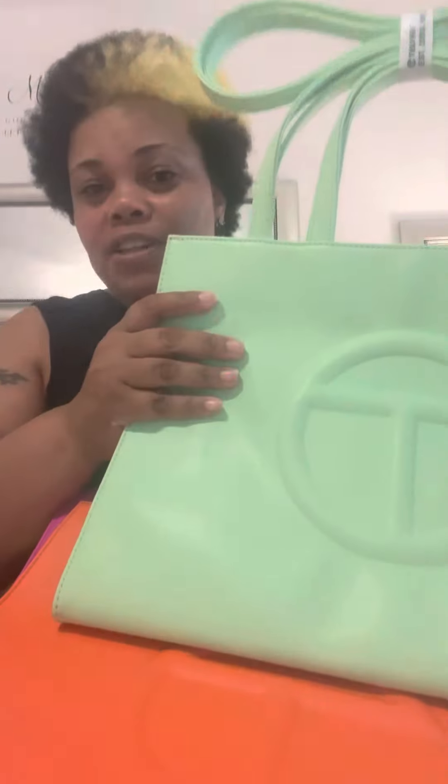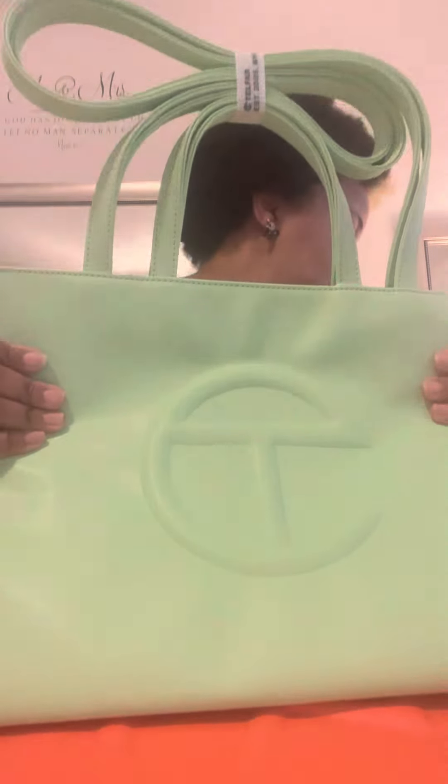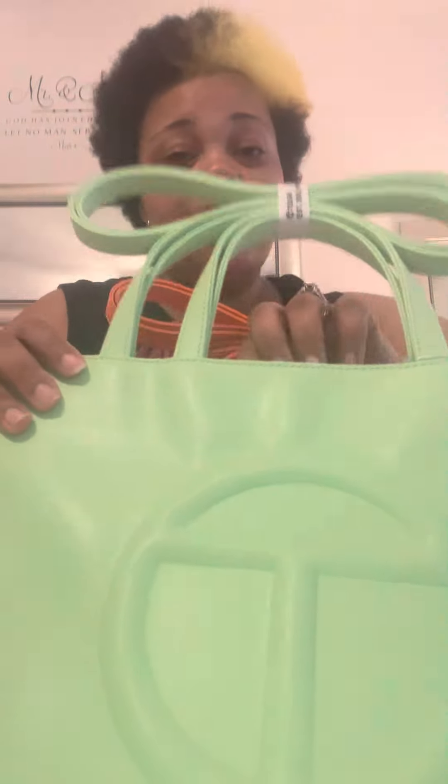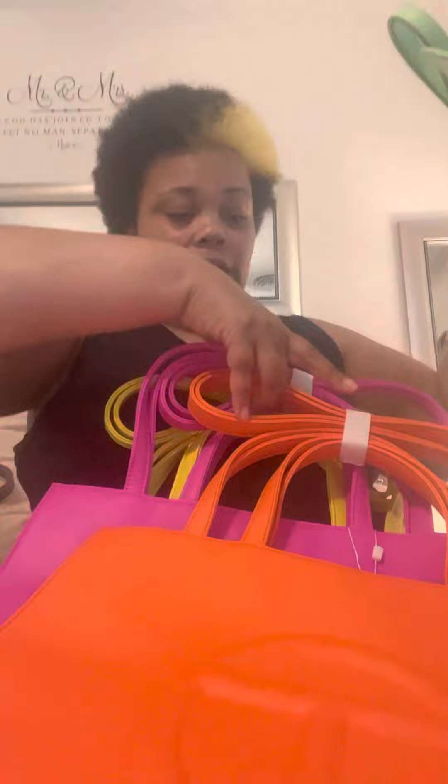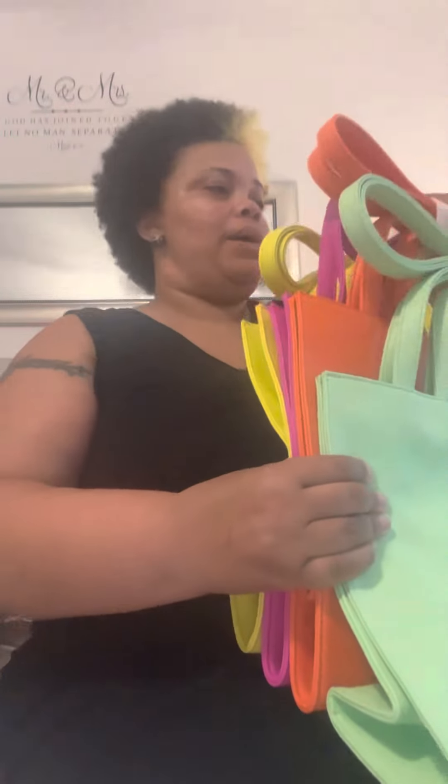Next we have Double Mint — I call her Minty. For some reason my camera is not giving her true color. I don't have anything to compare her with, but she truly is a true mint green, very very pretty. Same color inside. I also think she looks pretty next to the Highlighter Yellow and next to Azalea. So that is my Double Mint — bags one, two, three, four.